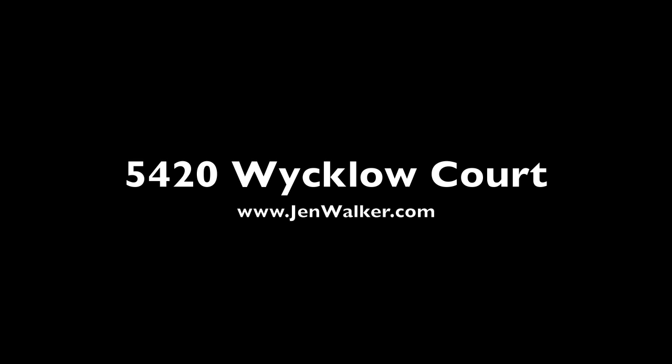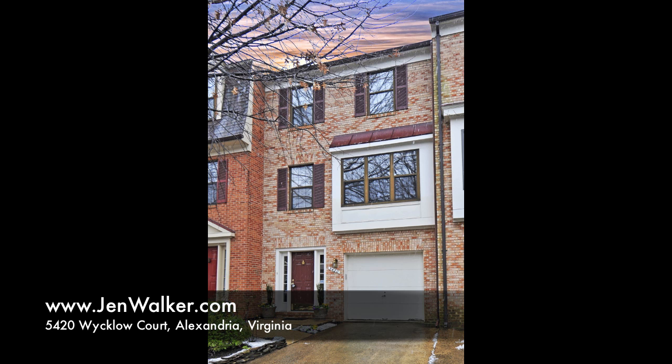Welcome home to this updated, stylish, and open townhome, featuring three finished levels of comfortable living space.